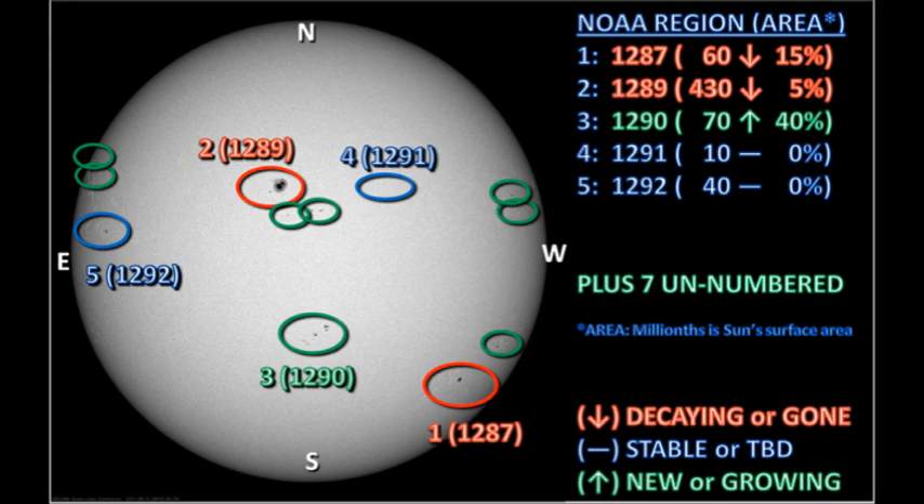First of all, we have five officially numbered regions on the disk. We lost region 1283 over the limb last night, but a new region has been numbered — region 1292. But there's the astounding number of seven new, unnumbered regions on the disk at the moment. So there's been a true outbreak of activity, albeit mainly in terms of sunspots rather than in flares.